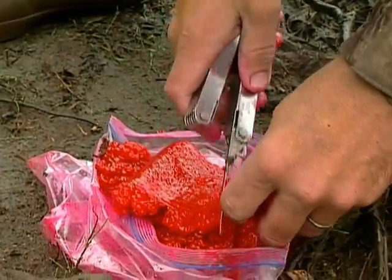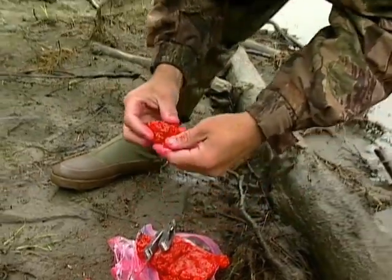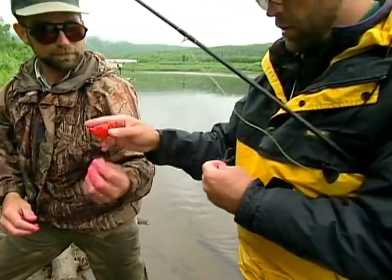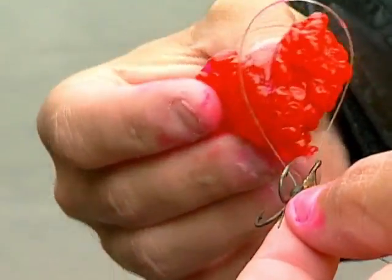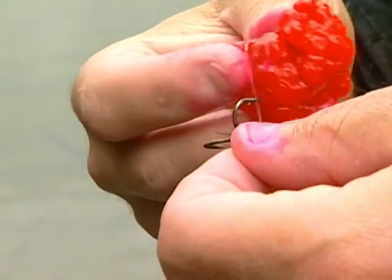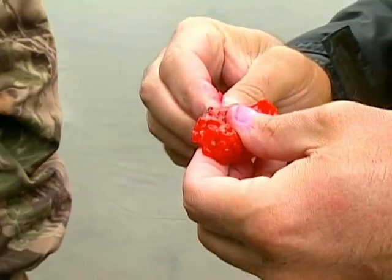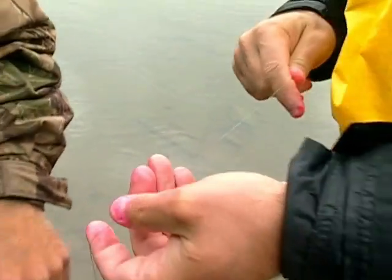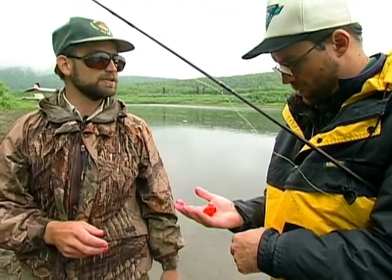The eggs are nicknamed Alaskan candy — salmon candy — because they can't resist it. This is a skein of eggs that we've cured from a fish we caught last week. I'll cut off a chunk and put it on the hook. With the membrane, you like to keep that on the outside — keep it against the line. It just helps keep it from falling apart; that's basically our equivalent of the egg sac. I try to bury the hook in there to hold it a little better. It's actually a pretty big gob of eggs — the bigger the better as far as I'm concerned. We're very fortunate because we do have massive quantities of eggs.